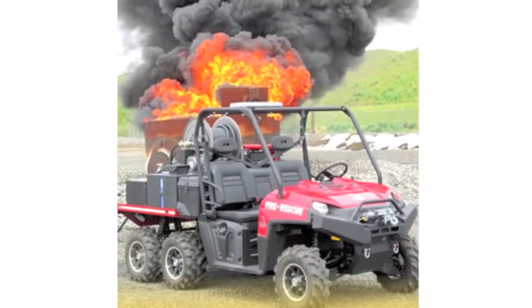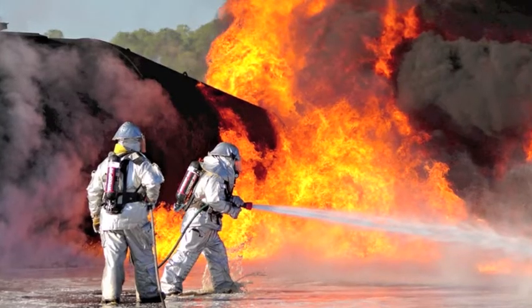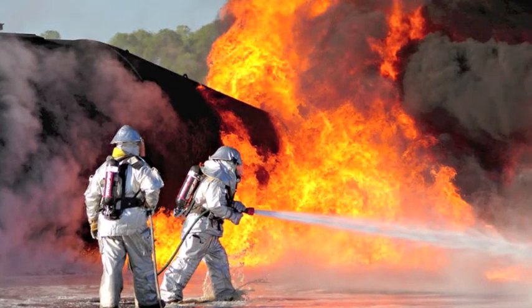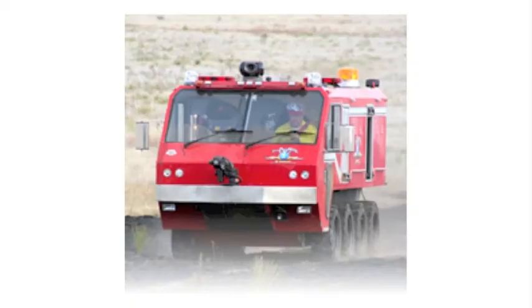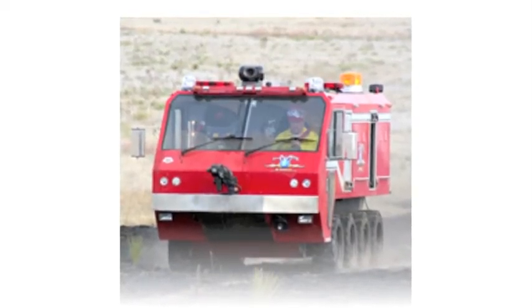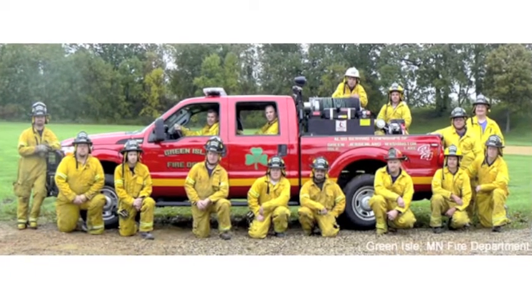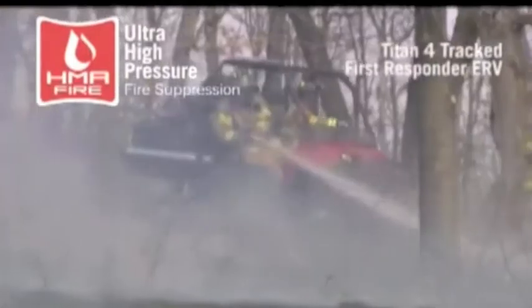They wanted something more effective and safer for firefighters. The HMA system used 20 gallons per minute at a 1,400 pound per square inch discharge capability, versus the usual system that used 100 gallons per minute at a 125 pound per square inch discharge capability.